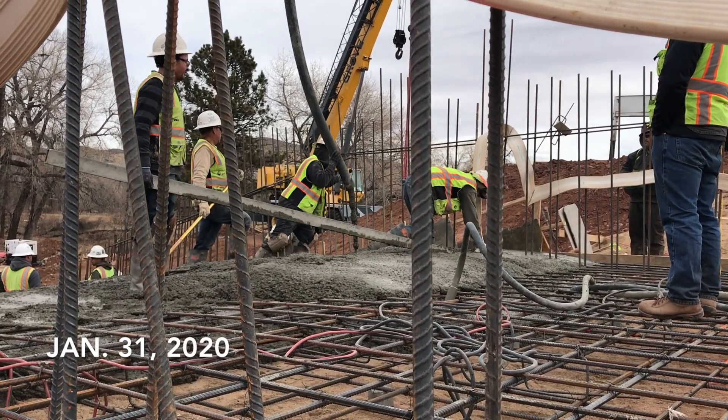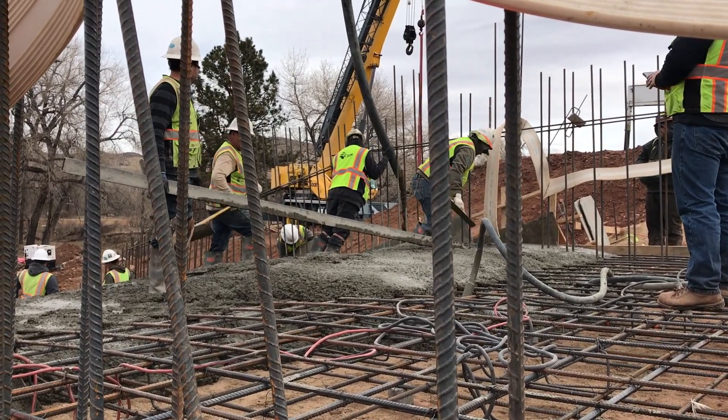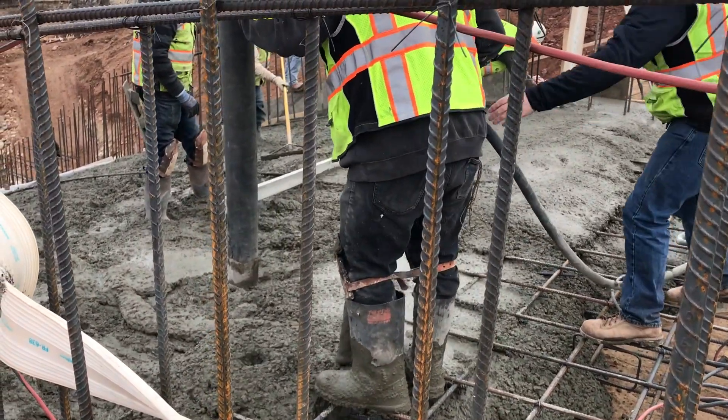So far to date we've put in 800 cubic yards of concrete, excavated 5,200 cubic yards of material out, and there is approximately 135,000 pounds of steel in the structure as of right now.